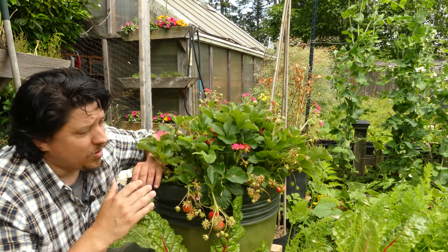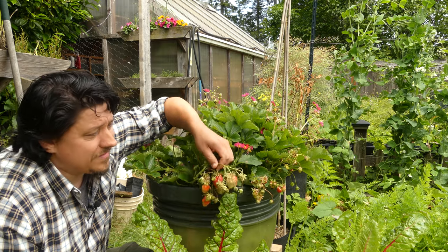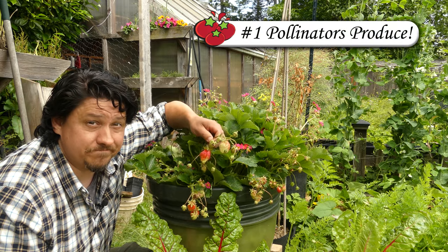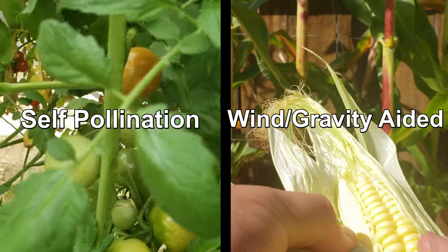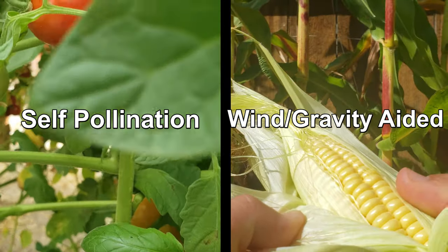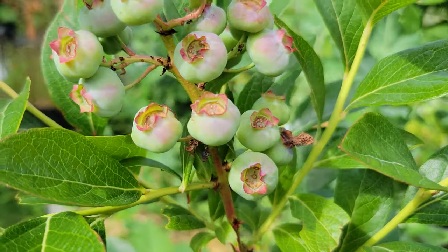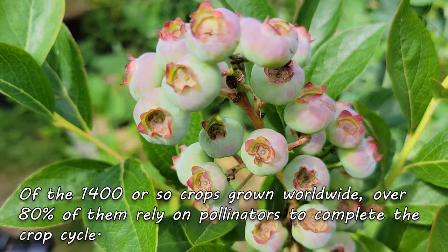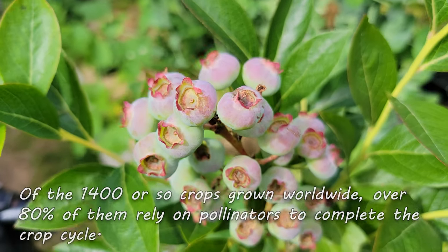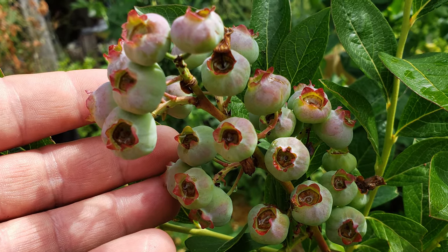Well, for one, without the pollination and fertilization of our crops' flowers, many of them would just not produce. Yes, some crops can actually self-pollinate, like these tomatoes here, while others have their pollination aided by wind and gravity, such as my corn. But a lot of our crops cannot do it by themselves. Of the roughly 1,400 food crop plants grown worldwide, 80% of them require pollination. No pollinators, no food.